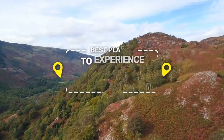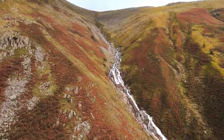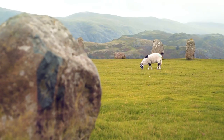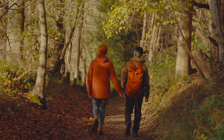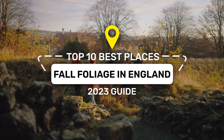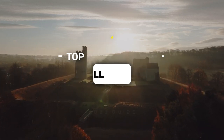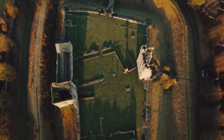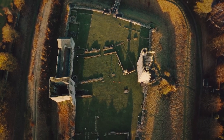Ever wondered where England showcases its most breathtaking autumnal displays? Fall or autumn is people's favorite season because of the crisp air and the perfect weather to go outside and enjoy outdoor activities. Fortunately, there are perfect places to spend your autumn and witness the magical fall foliage, especially in England.